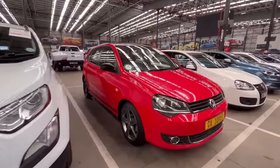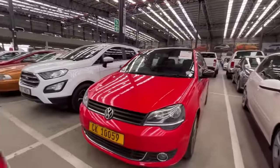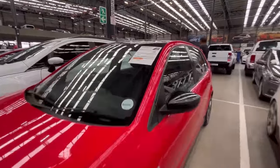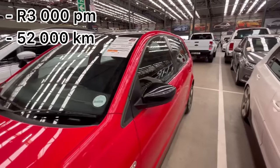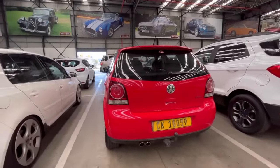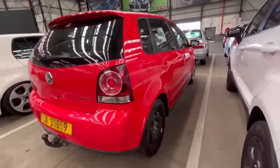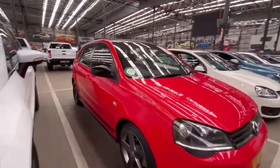Number five, they have a VW Polo Vivo GTS which looks very similar to the VW Polo GTI. It's estimated at R3,000 per month with 52,000 kilometers on the clock — really low mileage — and it's a nice red. It has dual exhausts and GTI-style seats. There is a missing alloy, but that's another good option.